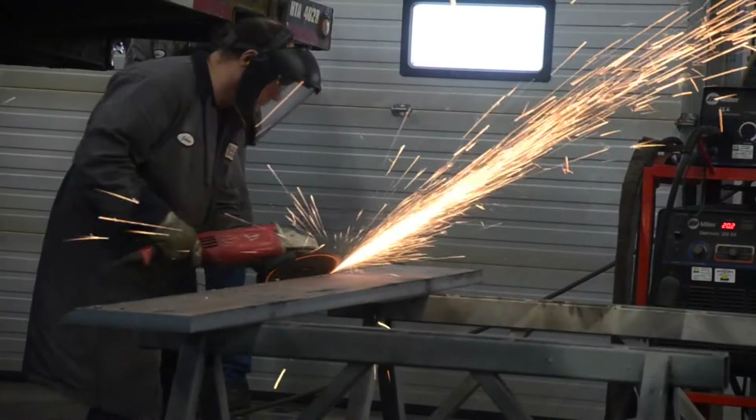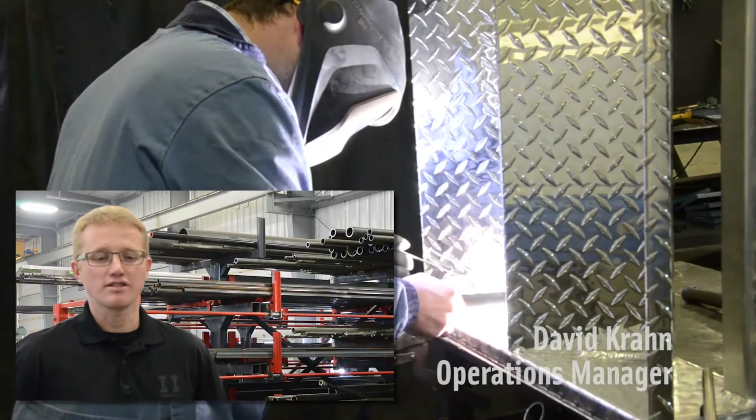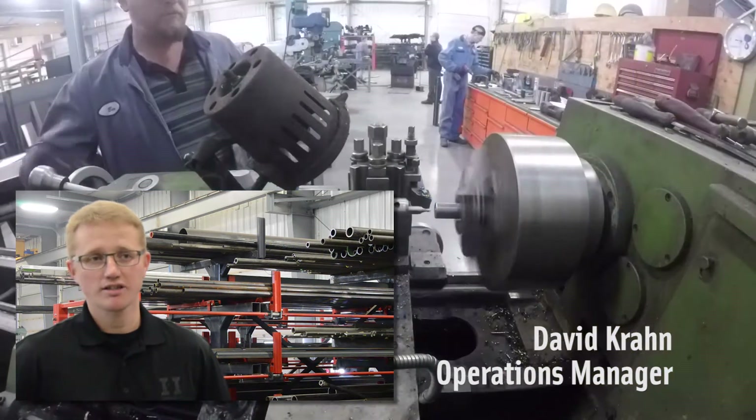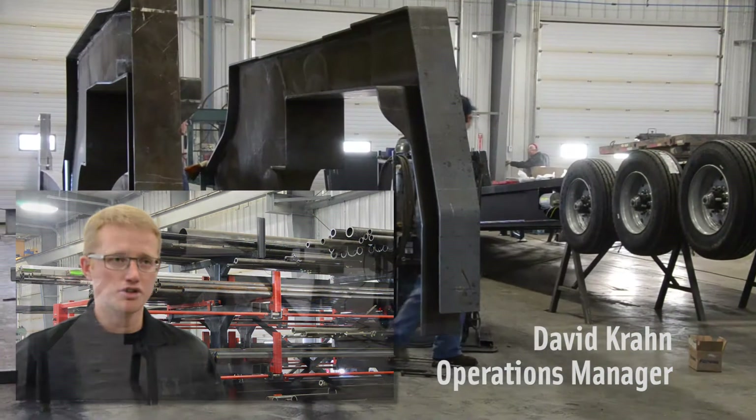Ironman Industries is a growing metal manufacturing business in Winkler, Manitoba. It is a company that is very versatile in custom fabrication of steel products — anything from agricultural to commercial, structural steel.